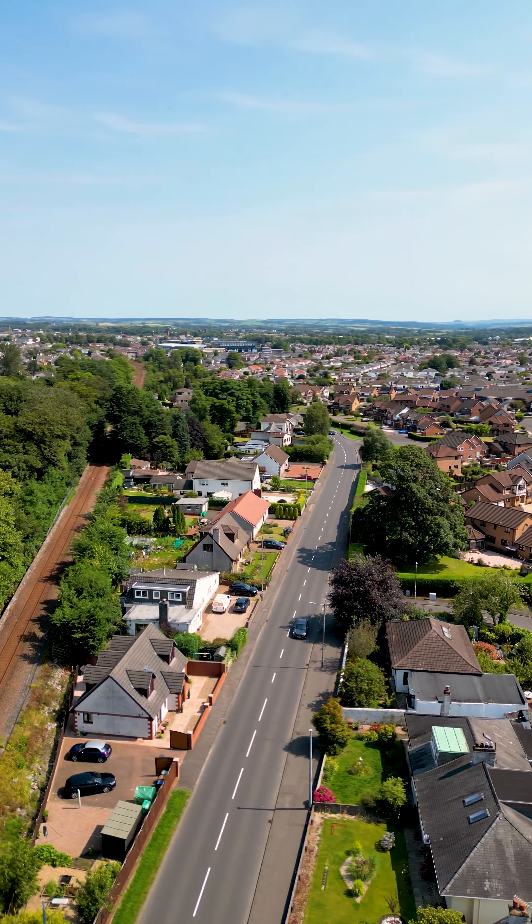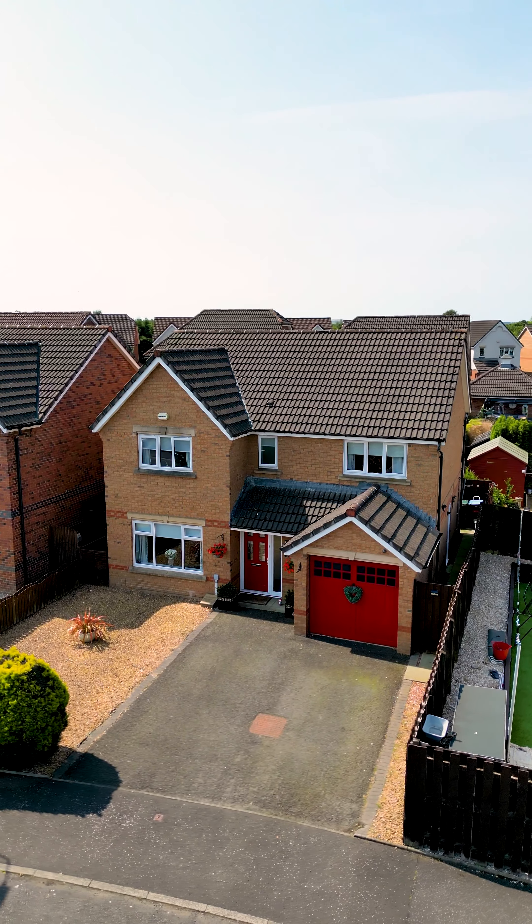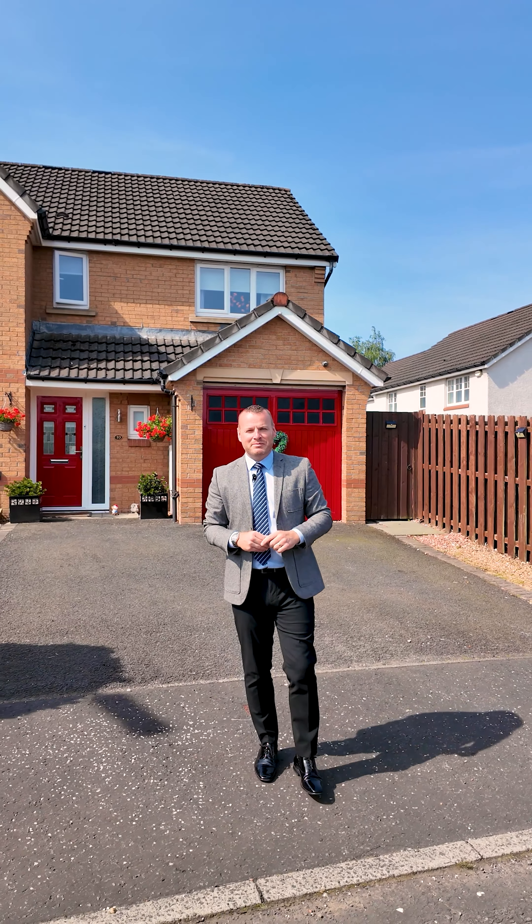Located just off Dendonald Road, less than half a mile walk to the local primary school at Gargaston, here we have a four bedroom executive detached villa. Have a look around number 10 Brailsford Crescent.